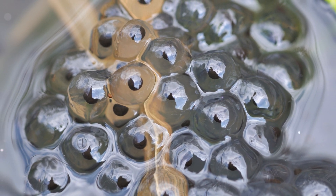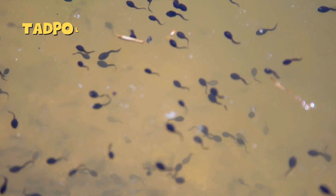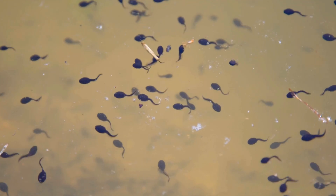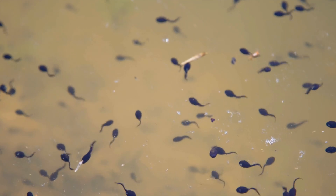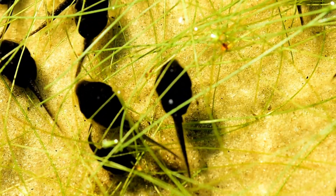After a few days, something magical happens. The tiny eggs hatch and out come baby frogs called tadpoles. But these babies don't look like frogs at all — they have no legs, just a long tail that helps them swim like little fish. At this stage, tadpoles breathe underwater using gills, just like fish.